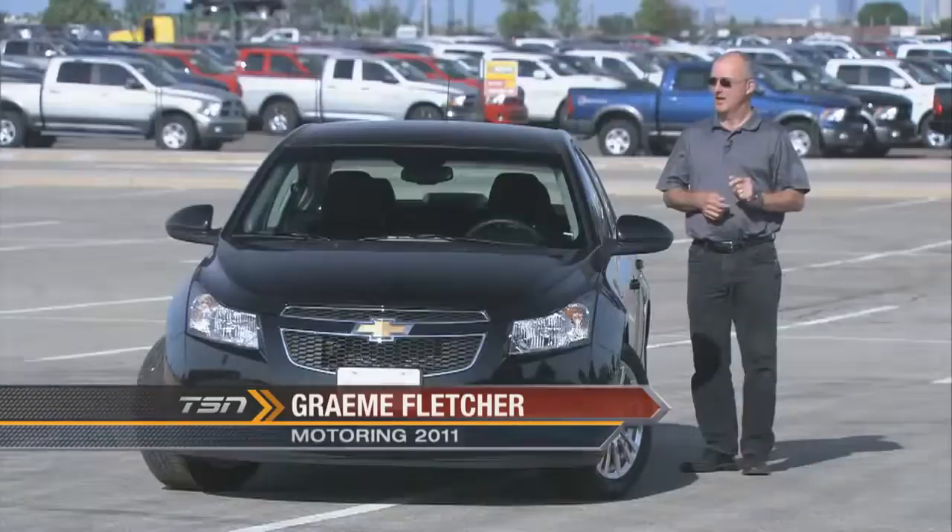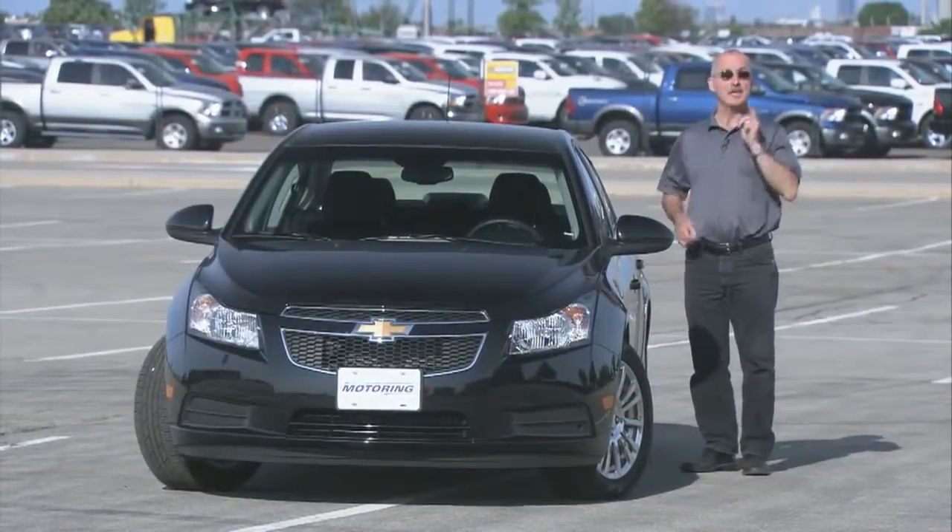4.6 liters per hundred kilometers on the highway, and it is not a hybrid. On this edition of Test Drive: the Chevrolet Cruze Eco.